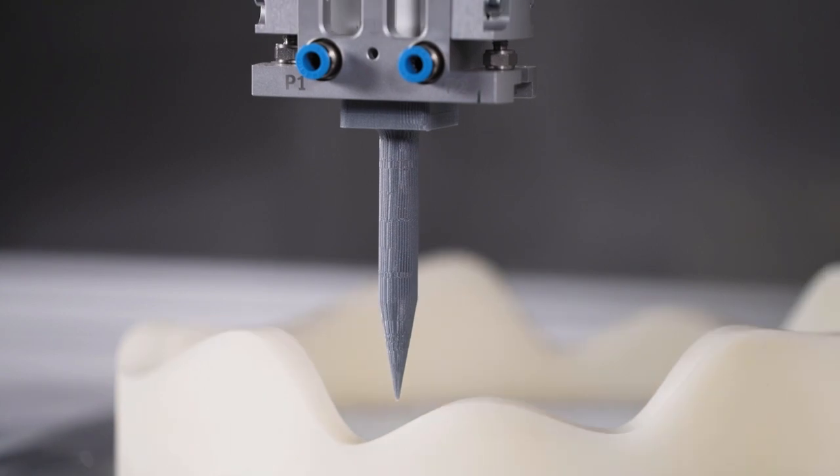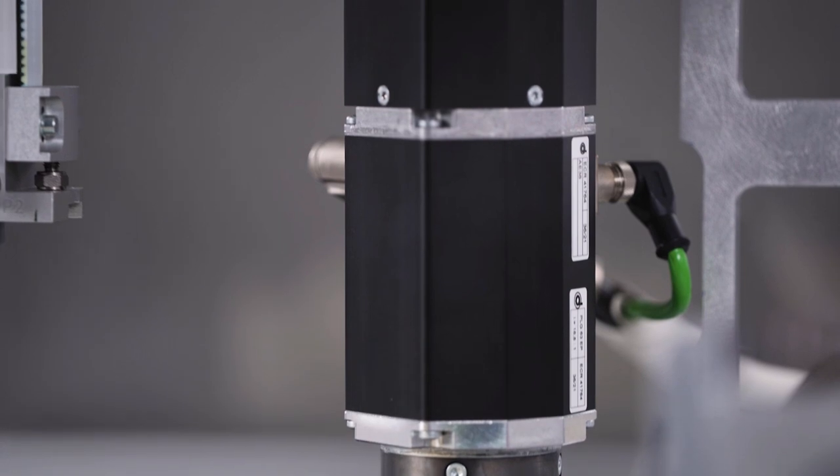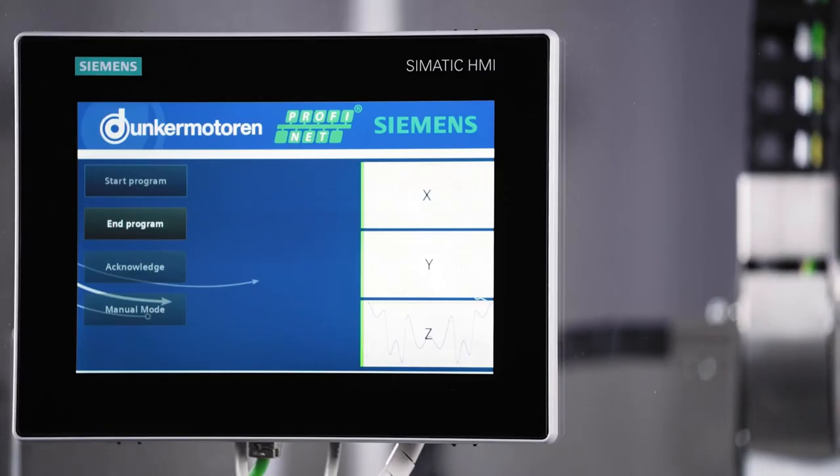A symbolized measuring tip is moved with the help of a roller picker kinematics at a constant distance over a rotating and linearly movable plastic profile. All integrated drives of Dunker Motoren are controlled synchronously by a SIMATIC S7-1500T CPU. This is achieved with our BG66 and BG75 D-Pro PN drives through certified integration of PROFINET IRT. Unique in this performance class is the full integration of the PROFIDRIVE profile, application class 1 and 4, in such a small footprint.